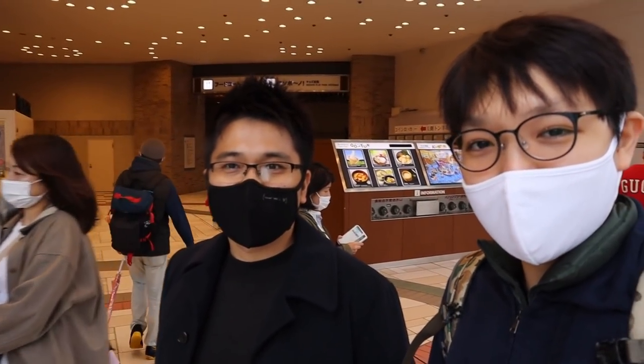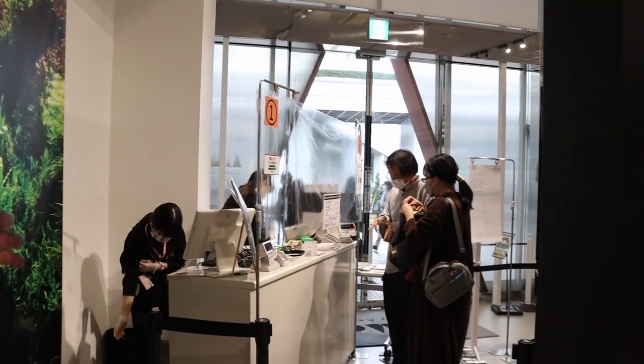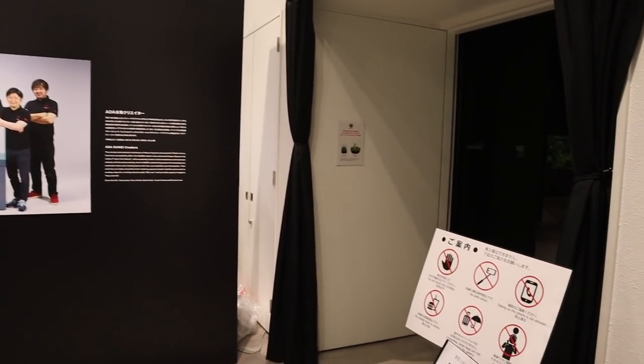We're going to take a look at the gallery together and get some of Stephen's thoughts as well as my thoughts and opinions on how the tanks are. I'm pretty excited to get this thing started so let's head on inside.